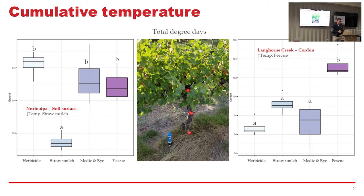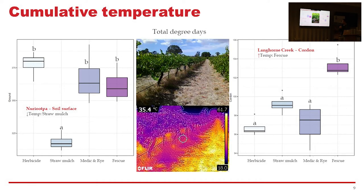We've looked at lots of things throughout the years. One of the last things we looked at was cumulative temperature across the season. On your left is Nuriootpa data, on the right is Langhorne Creek data. Nuriootpa is a lot drier than Langhorne Creek but not heavily irrigated, whereas Langhorne Creek is irrigated quite highly — so those management decisions make a big impact on what cover crops are doing. Total cumulative temperature at Langhorne Creek is a lot lower because it doesn't get as hot there as in the Riverland. Straw mulch leads to a cooler soil surface than the medic and rye, fescue, and herbicide. There's not a hugely dense mat with the medic and rye so it doesn't influence direct surface temperature that much.